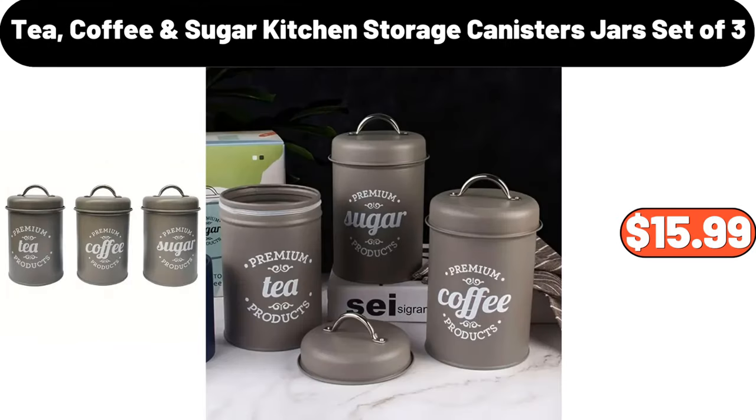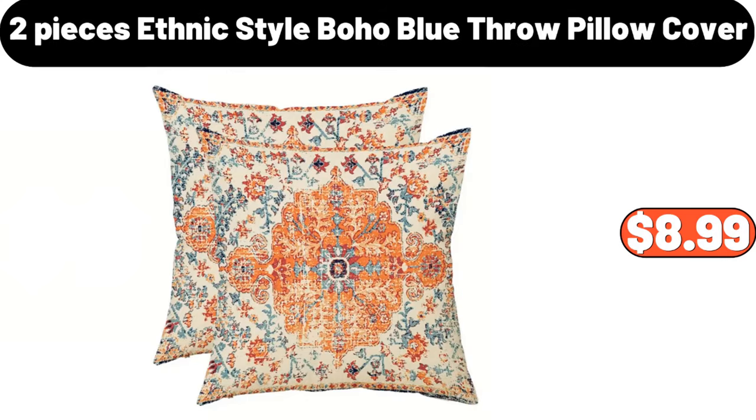Tea, Coffee and Sugar Kitchen Storage Canisters Jars, Set of 3, $15.99. 2-Piece Ethnic Style Boho Blue Throw Pillow Cover, $8.99.